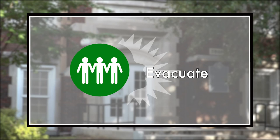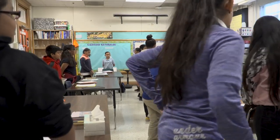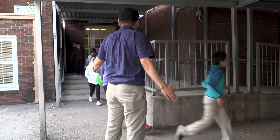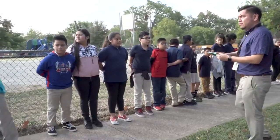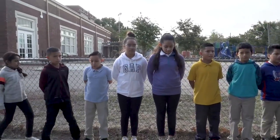Evacuate is announced when there is a need to move students from one location to another in an emergency. The announcement is: 'Evacuate to [location].' Students quickly move to the evacuation location and leave their belongings behind. Teachers must bring a class roster and their emergency bag. If easily available, students may bring phones. Upon arriving at the evacuation location, teachers should take attendance and notify school leadership if someone is missing or injured.